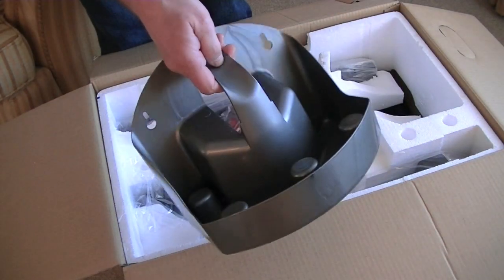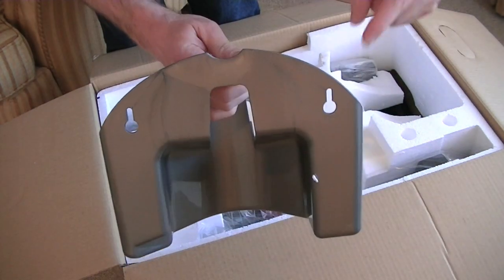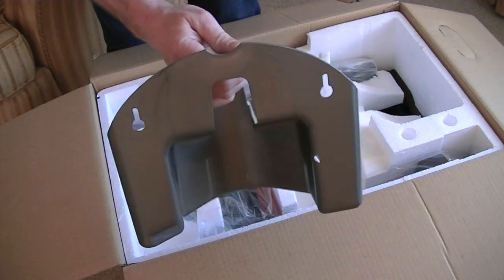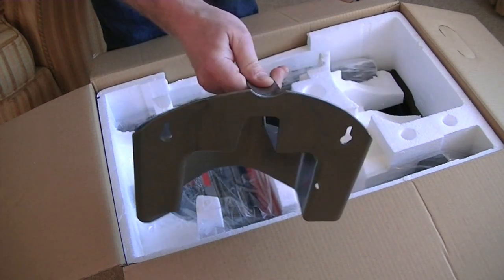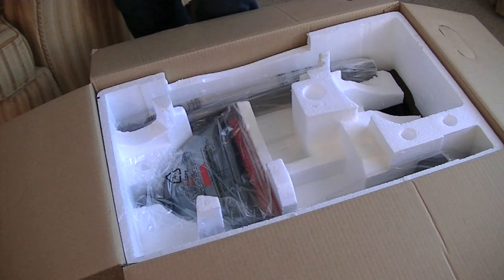Here's the tool caddy that holds the small tools when you're using it in dry mode. And if you look on the back, you can actually put two screws into the wall — say you're under the stairs or something — if you want to store it on the wall, you can do. So that's your tool caddy.